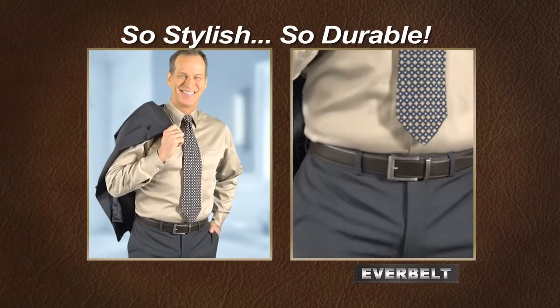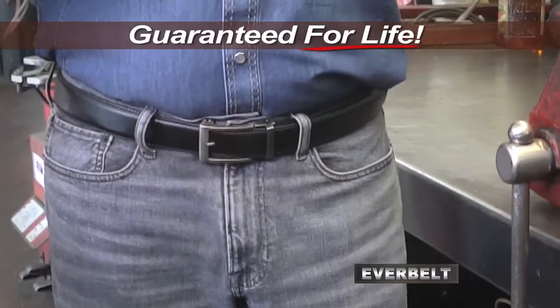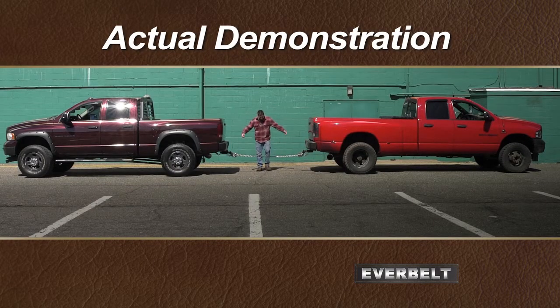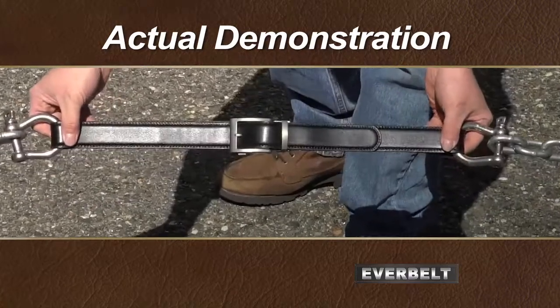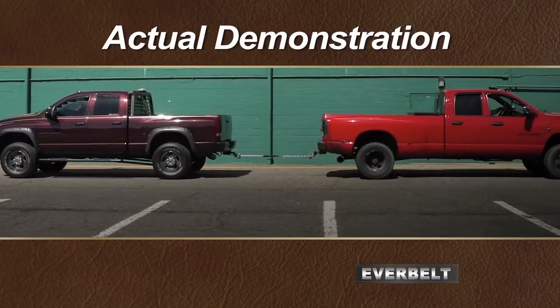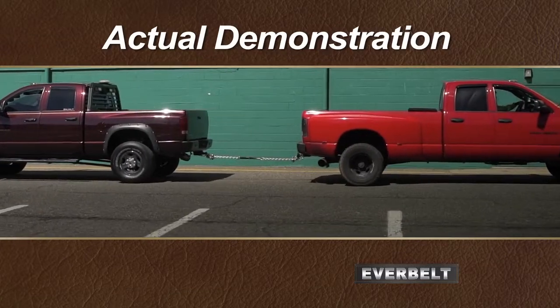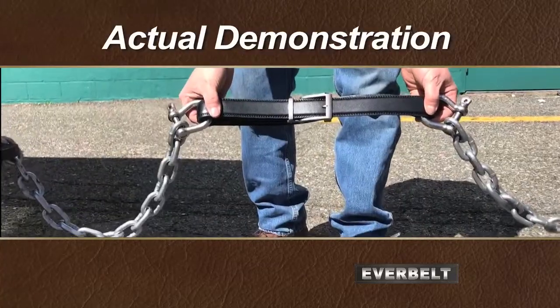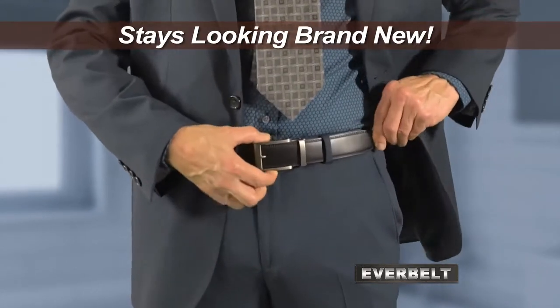So stylish yet so durable, we guarantee the EverBelt for life. Watch this. We hook these two massive trucks together with an EverBelt to prove how strong it really is. And look, it's towing this 9,000-pound truck with no problem at all. And even after that kind of punishment, it's still perfectly in shape and looking brand new.